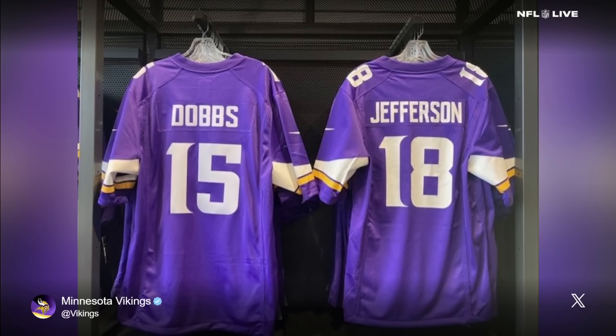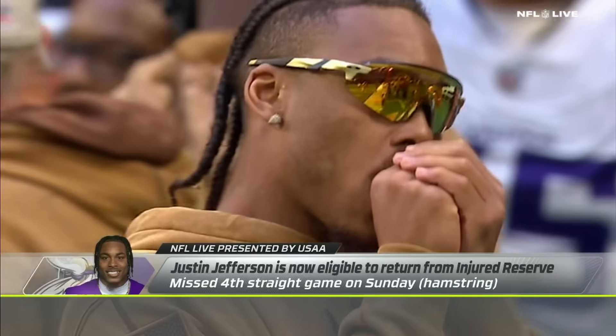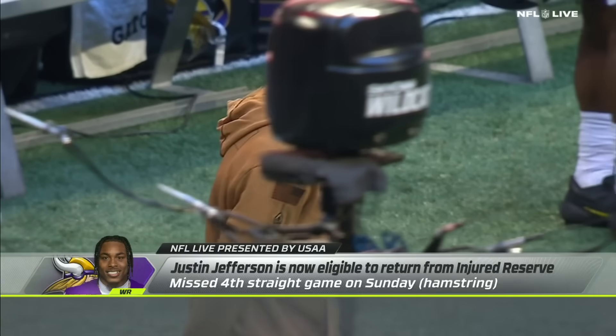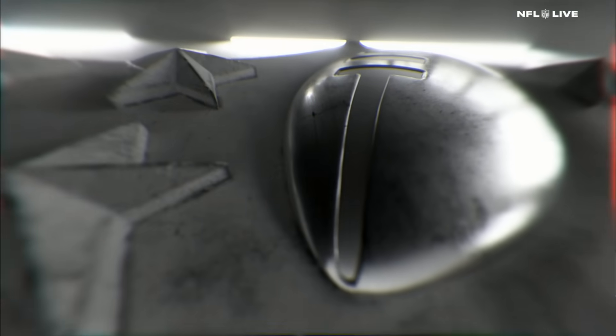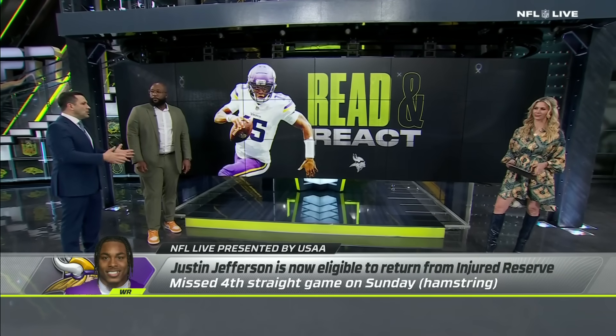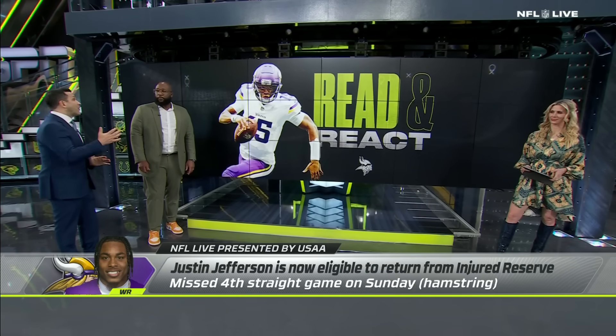Without Justin Jefferson, without understanding the offense, Kevin O'Connell does a really good job offensively as well. They want Josh Dobbs and Justin Jefferson — who's eligible to come off IR this week — to be united together. We'll see when Justin Jefferson can get back. Initially when he hurt that hamstring, it was projected to be a four-to-six-week injury. This is four weeks. He's going to be meeting with doctors. Kevin O'Connell said today they'll get an update later in the week. It doesn't sound like he's coming back this week, but it doesn't sound like he's far away either.